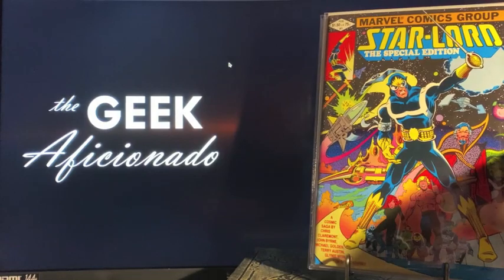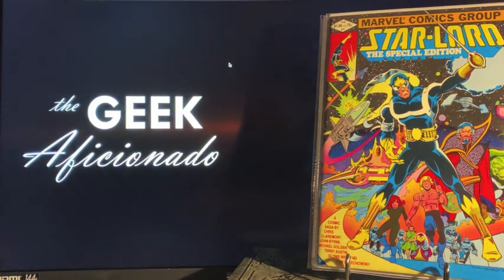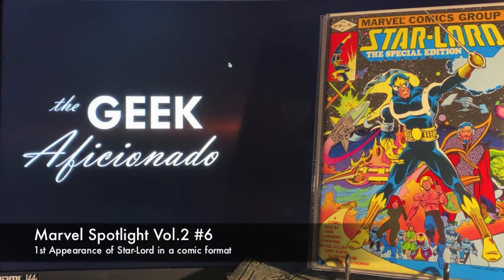Also found a Star-Lord Special Edition on the back wall. I believe this is the first appearance of Star-Lord in comic format rather than magazine format — if not this one, then it's the Marvel Spotlight issue — but this is definitely one of the early appearances.